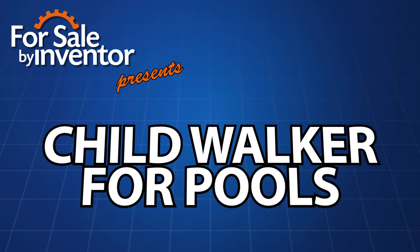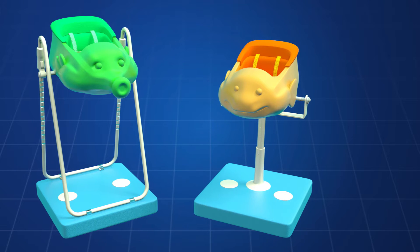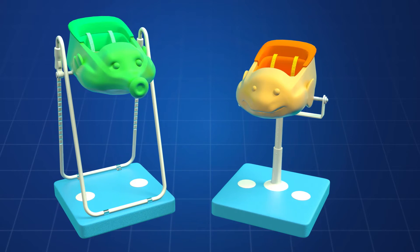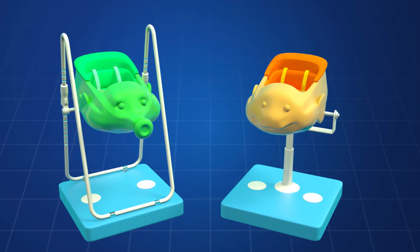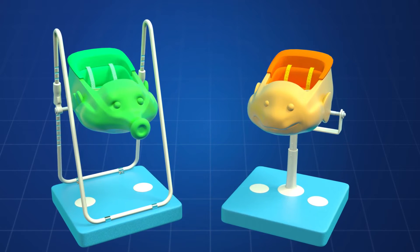Introducing the Child Walker for Pools. The Child Walker is secured to a frame and is a hands-free device, providing peace of mind for a parent or care provider since it allows them to be hands-free, which is especially important when supervising and playing with other children in the water.